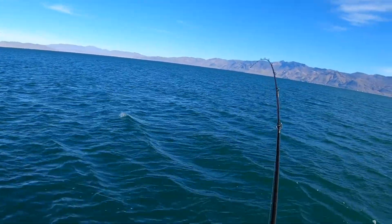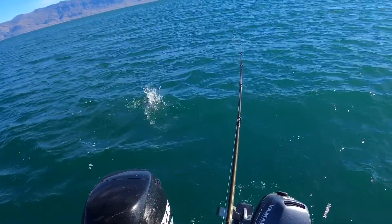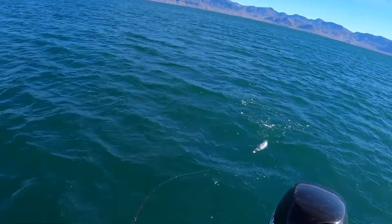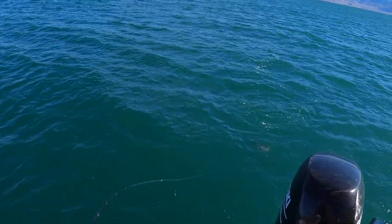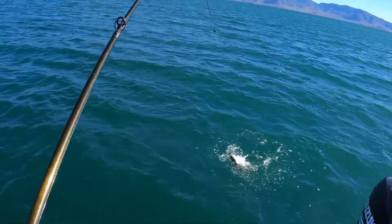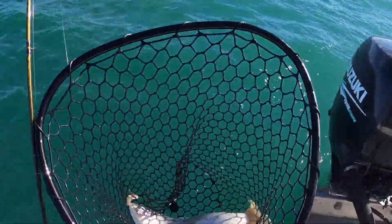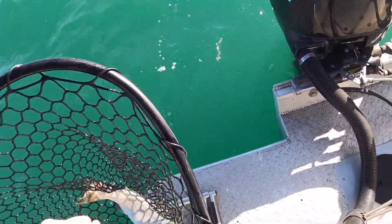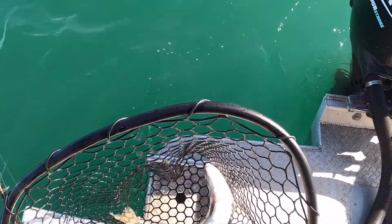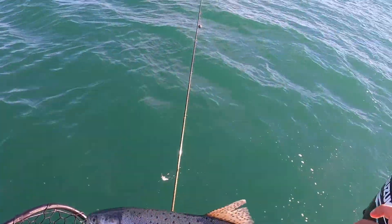Got another one on! I can net this one a little bit better. Got it, got it, got it — number three! Let's get it out of the net real quick. There we go. Nice fish!